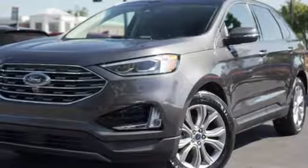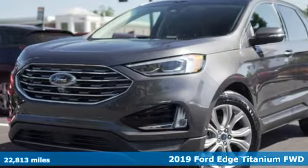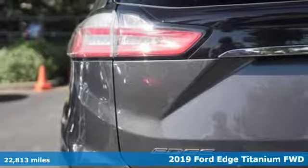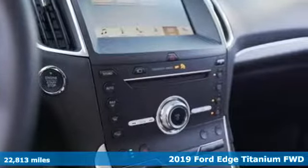Here's a 2019 Ford Edge. Stay cool, calm and connected in this confident cruiser. It's equipped for all your driving needs and wants.